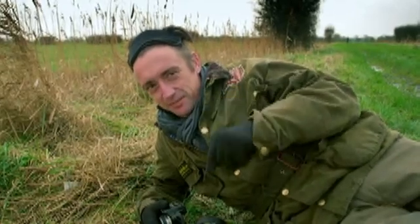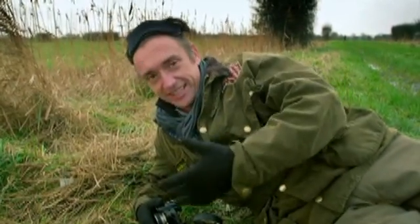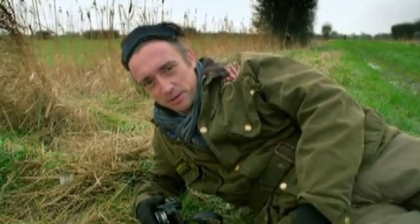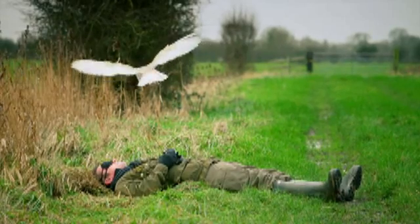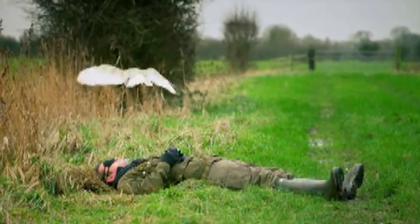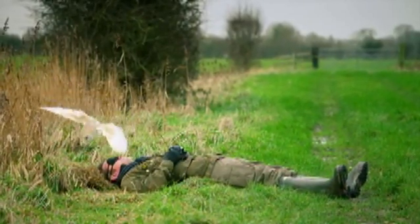Wow. That was genuinely amazing. When somebody tells you something like a barn owl can fly silently, I generally take it with a pinch of salt. But trust me, they can. I had no idea she was there until she hit the ground. Totally silent.